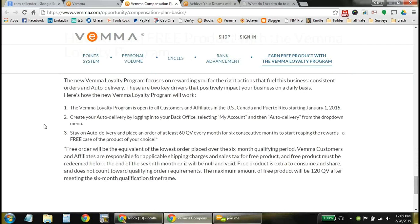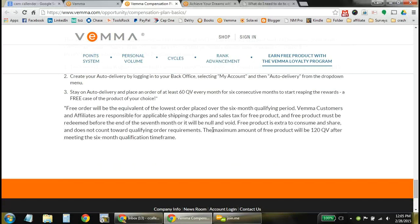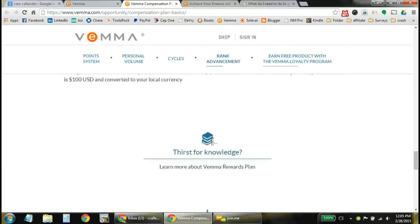There are also ways to earn free product with the VEMA Loyalty Program. They've installed a loyalty program where if you have an auto delivery setup — which also gives you a discount on the product — and you keep ordering every month for six months, after that sixth month they'll send you a case of that product for free. You just pay shipping and tax, but the product itself is free. Then you get that every seventh month as a thank you for ordering the product each and every month.